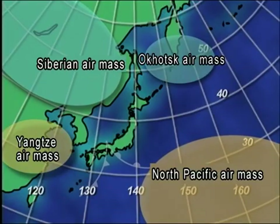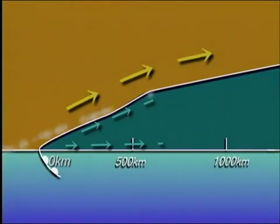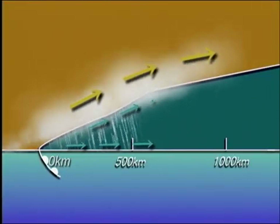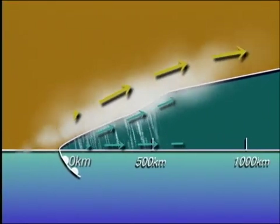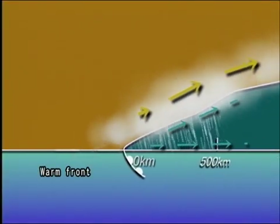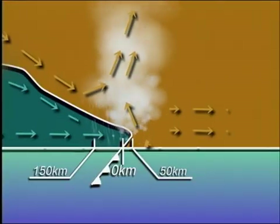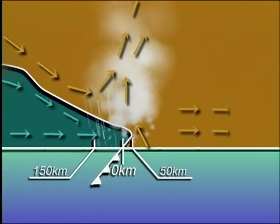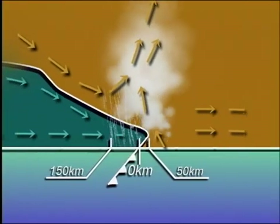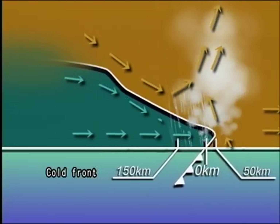When air masses with physically different characteristics come into contact with each other, fronts are created in the frontal boundary zone. When a warm air mass is predominant, it moves towards the cold air mass and pushes the front forward with lighter warm air creeping up the frontal boundary of the cold air mass. Conversely, when a cold air mass is predominant, it moves towards a warm air mass and raises the lighter warm air mass. A front formed in this manner is called a cold front, and an extra-tropical cyclone generates on this front.